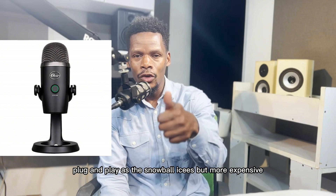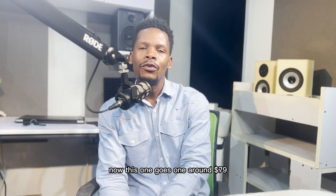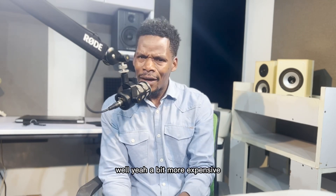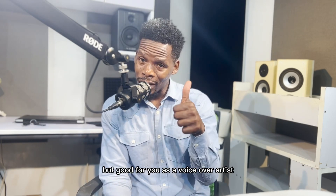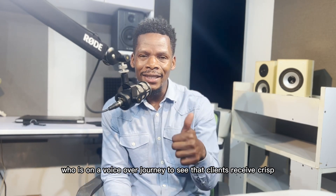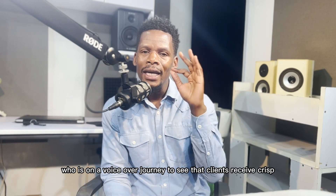Microphone number two is the Blue Yeti USB microphone — plug and play, as the Snowball Ice is, but more expensive. This one goes for $179. A bit more expensive but good for you as a voiceover artist who is on a voiceover journey to ensure that clients receive crisp, clear sound.